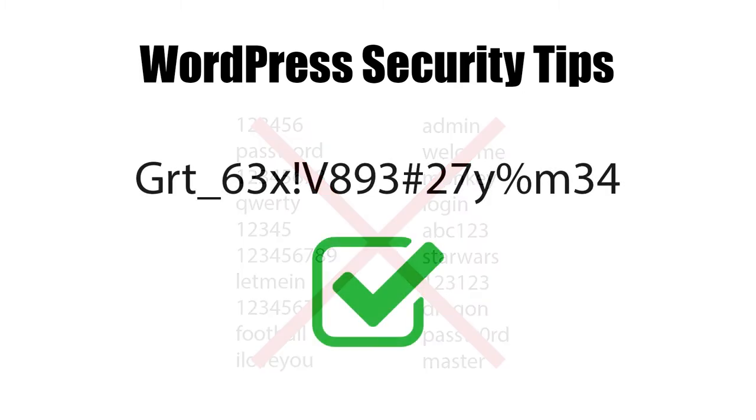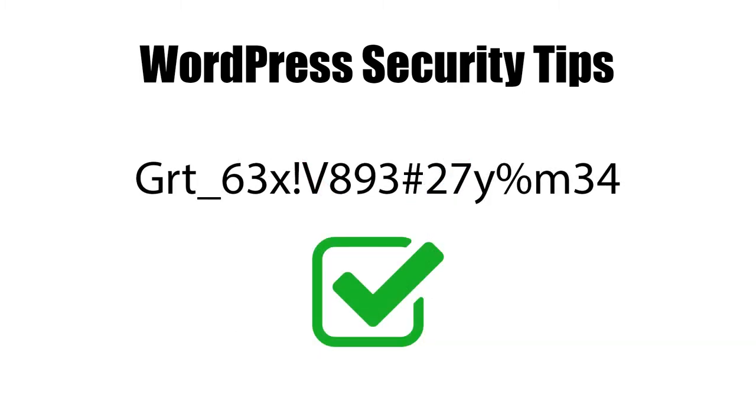The strongest passwords are those that have a random assortment of upper and lowercase letters, numbers, and special characters. Number two, update themes and plugins.